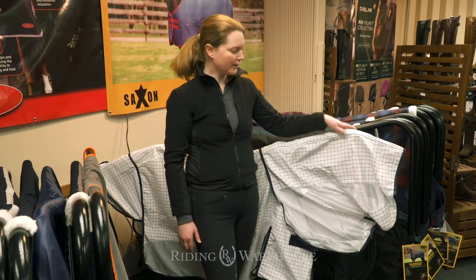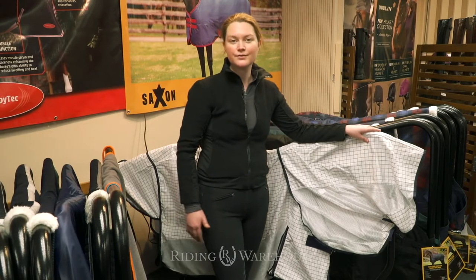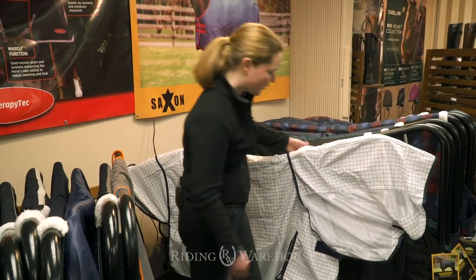Hi, my name is Jessica Manson and we're here with Weatherbeeta Cool Coats shooting videos for the Riding Warehouse at the Denver Mart. So just to give you a few updates on what's new with the Cool Coat.